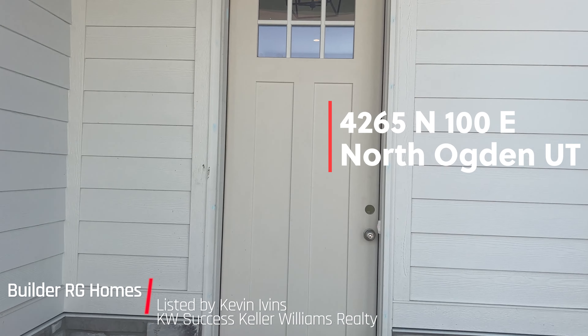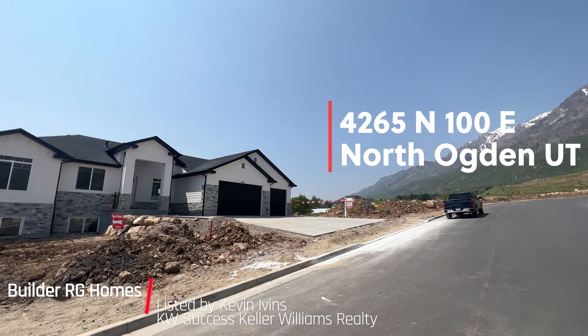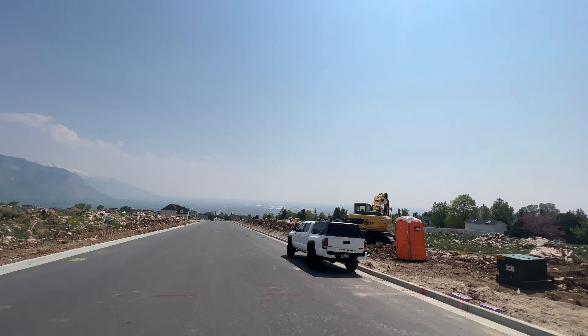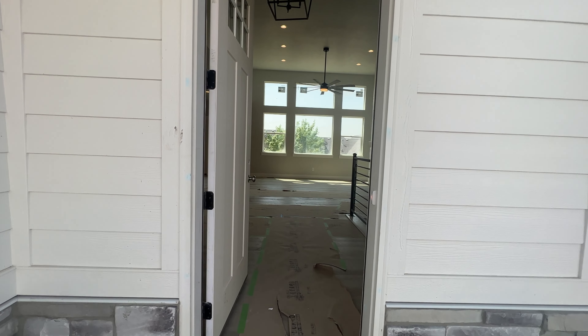Today, we are visiting an open house on a beautiful new construction home in North Ogden. The home sits perched on the North Ogden bench, and although hazy today due to smoke from fires in Canada, on a clear day the views are breathtaking. The home sits on a large third-acre lot with east-facing frontage.